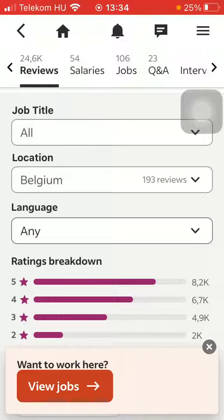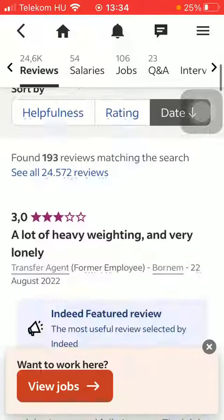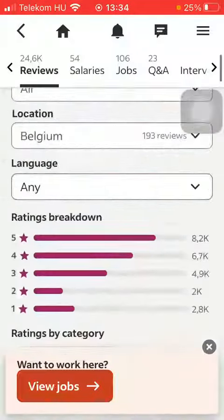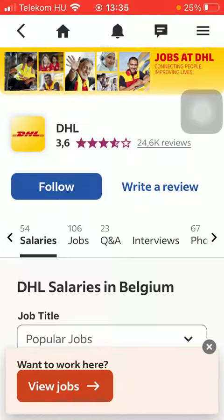Here you can check out the employee reviews including job title, so you can narrow down your search by specifying the job title you're interested in, location, and language. Here you have the ratings by categories — you can search within the reviews, sort by helpfulness, rating, and date. You can also see salaries, jobs, a question and answer section, interviews, and so on.